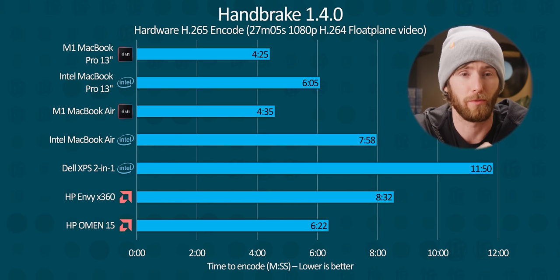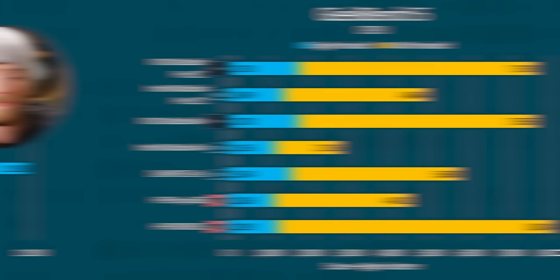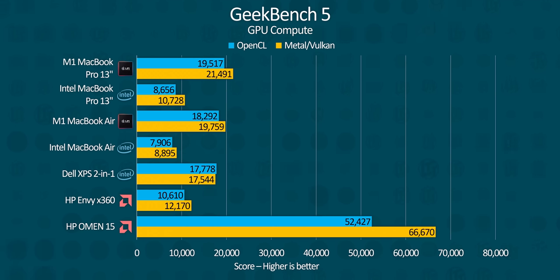This was surprising — it even beat out NVENC in H.265. We ran Geekbench since that's what all the cool kids are running, and if it's to be believed, the only CPU with any hope of matching the M1's multi-threaded performance is a Ryzen 7 8-core. It is a good thing we put the Omen in there. The GPU, meanwhile, soundly destroys both the AMD and Intel competition.